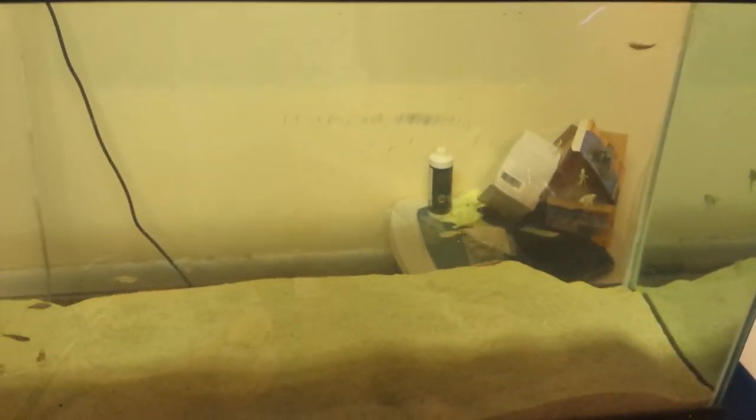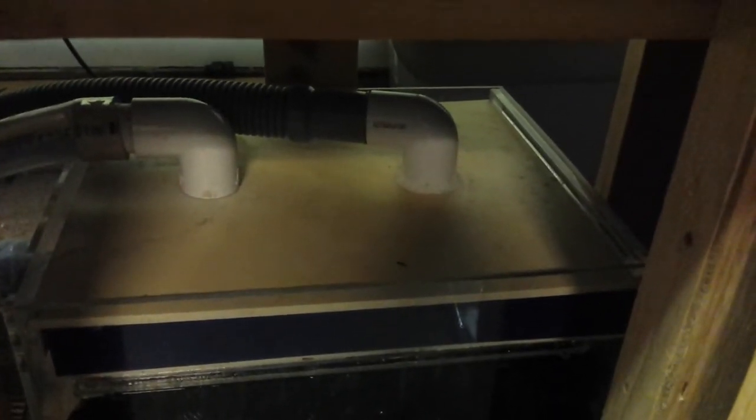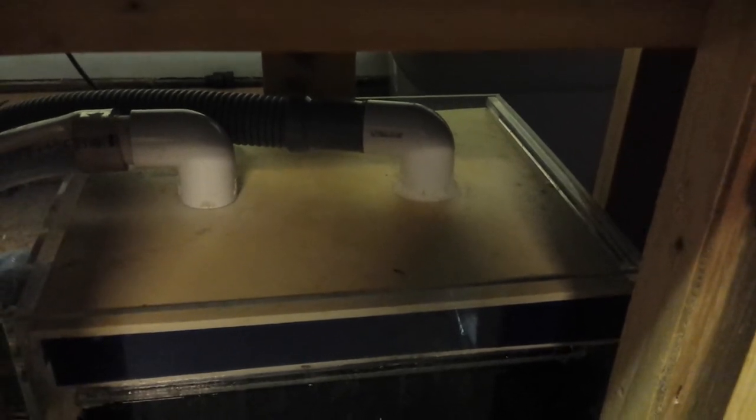This is the 90-gallon tank, just kind of cycling it. Not going to work with stuff out yet. Wet dry filtration on it — the one to the right is the output coming from the tank, going down, and then over here I have another pump going right back up into the second flow, giving a little extra flow and water coverage.